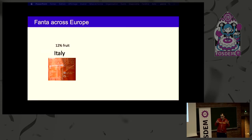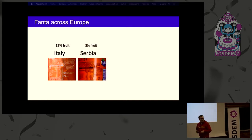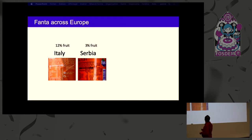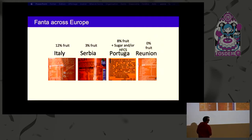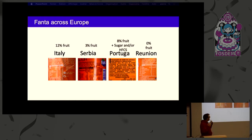We can do many things with open data. For instance, this is Fanta in Italy — it has 12% fruit. This is Fanta in Serbia — it has 3% fruit. This is Fanta in Portugal — it has 8% fruit plus sugar or high fructose corn syrup. And in Reunion, which is a French island, it has 0% fruit. That's the kind of thing you can do when you have open data about your food.